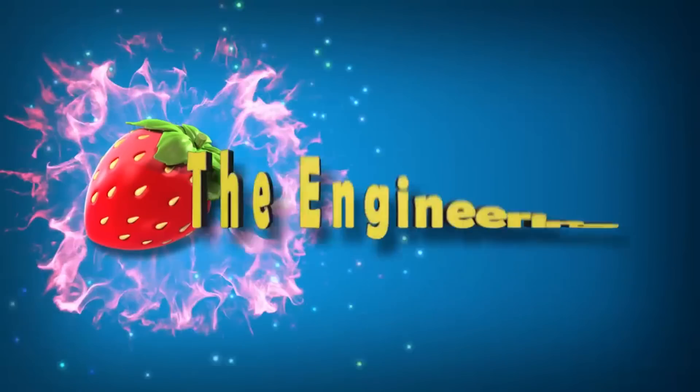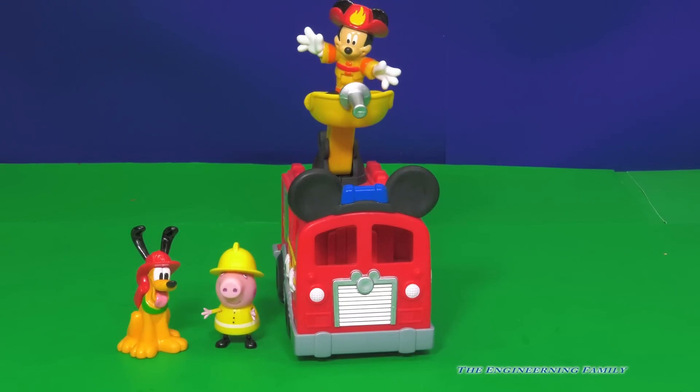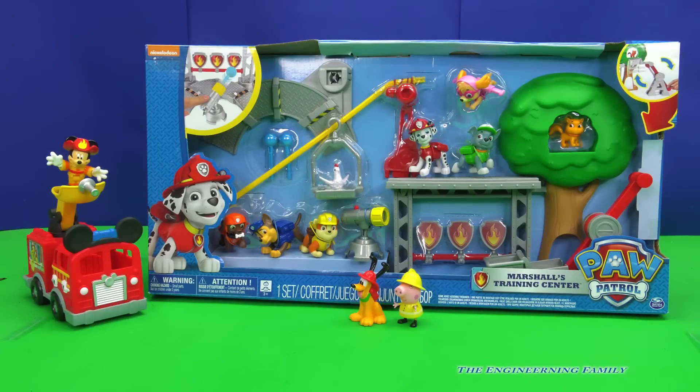Family fun for everyone! Look everyone, Fireman Mickey, Pluto, and Peppa Pig are gonna help me with this video. That's right, we've got the Paw Patrol Marshall's Fire Training Center.